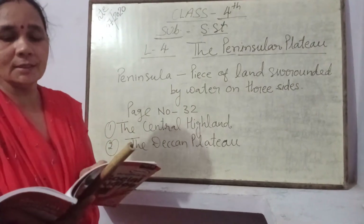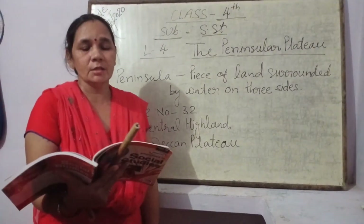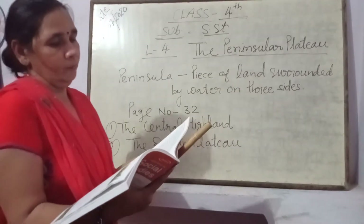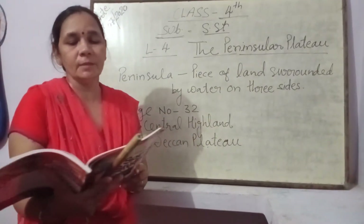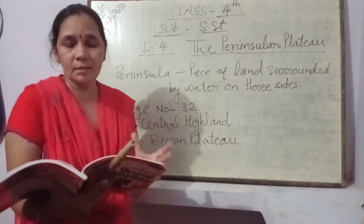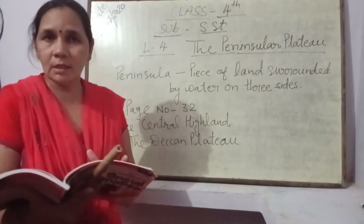Chhota Nagpur Plateau cover करता है — झारखंड, वेस्टर्न ओडिशा, नॉर्थ-ईस्टर्न छत्तीसगढ़। इन सभी states में बहुत सारे minerals पाए जाते हैं, जैसे coal, bauxite, और mica।